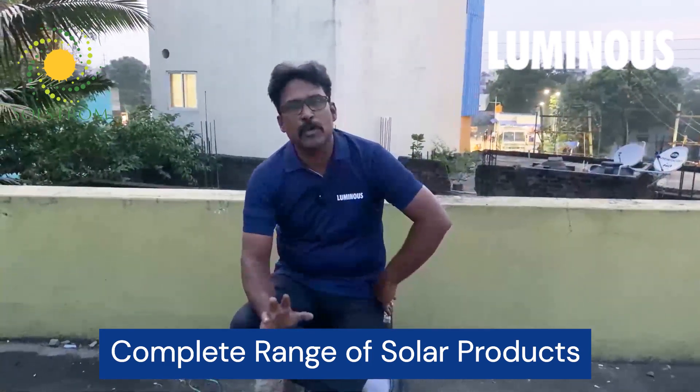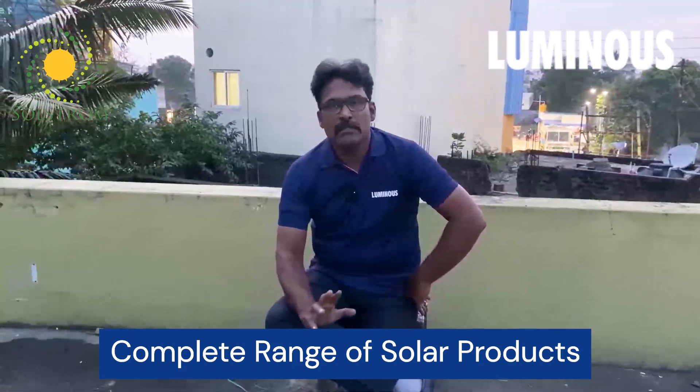We are available to our customers and taking on this product distribution. This is the major EPC project. It is one of the best and most well-known brands. A known brand is always better than an unknown brand. It is a very popular brand with very good service, and for 25 years we are going to move forward together. That is Luminous.